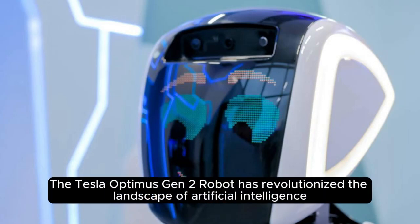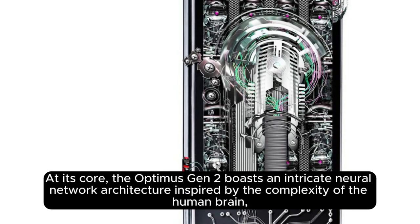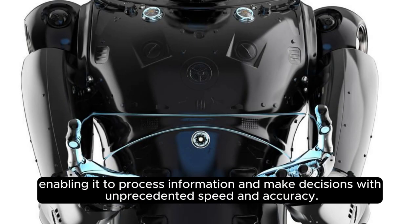The Tesla Optimus Gen 2 robot has revolutionized the landscape of artificial intelligence with its stunning advancements, leaving experts in awe of its capabilities. At its core, the Optimus Gen 2 boasts an intricate neural network architecture inspired by the complexity of the human brain, enabling it to process information and make decisions with unprecedented speed and accuracy.